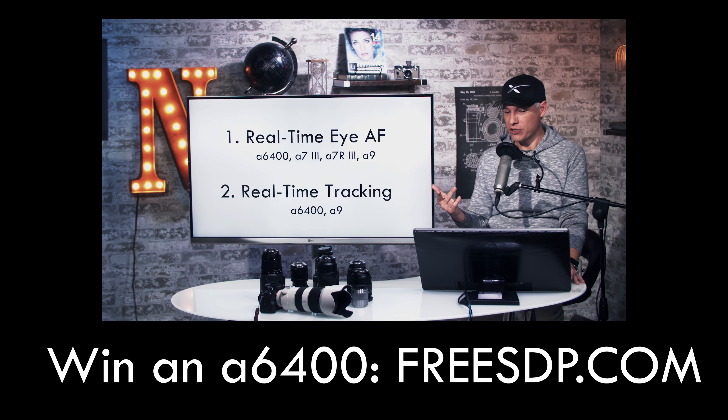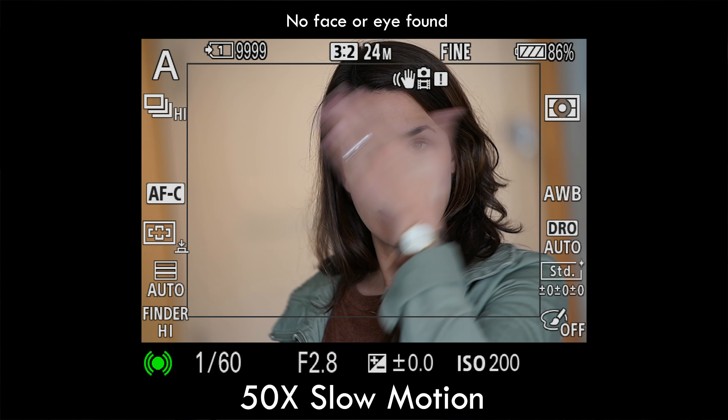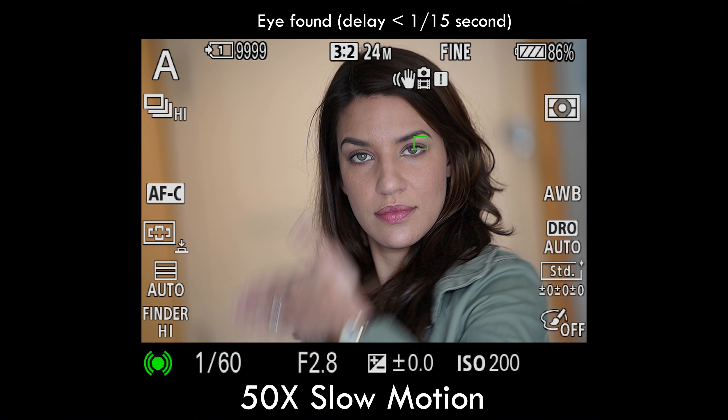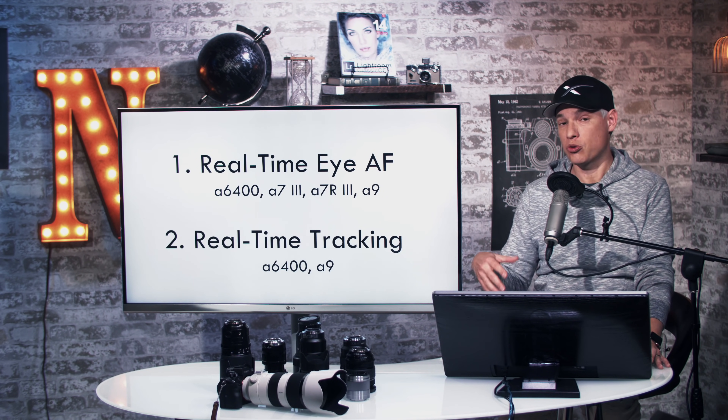These features are implemented in two different phases. Real-time IAF, which identifies the face and then the eye within a frame and chooses the focusing points next to the eye to focus on it. This will be implemented in the A6400 when it launches, and then later through firmware updates for the A7 III, the A7R III, and the Sony A9.